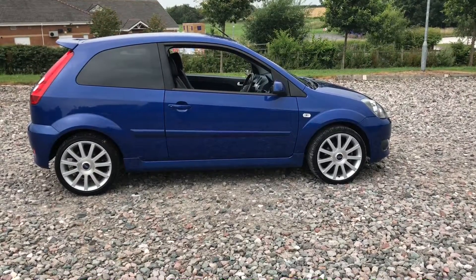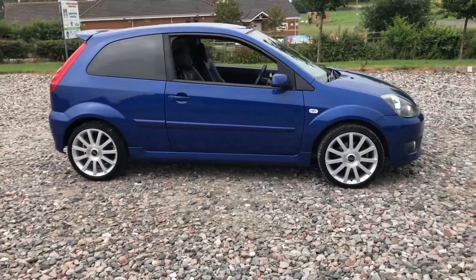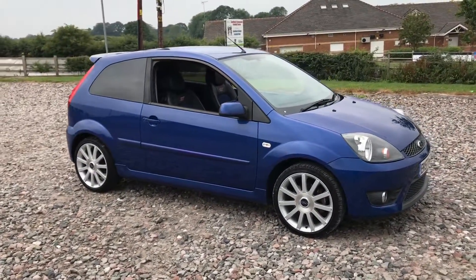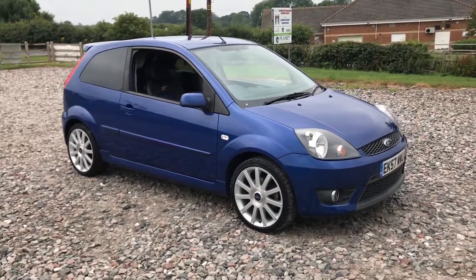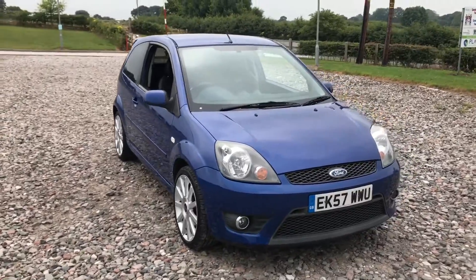Here we have a Ford Fiesta 2.0L ST. It's a petrol car and it's a 57 plate, so a 2007 car. It's had two previous owners and the car does come with a full history, which has actually got eight service stamps in total. The car's just been serviced, just got a new MOT, and it is ready to drive away.